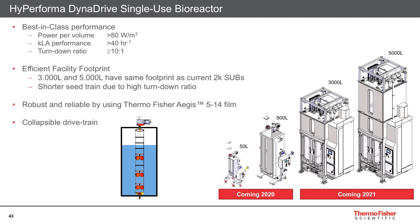The key for this new bioreactor is to obtain performance and be ready for the future. We deliver best-in-class performance with power per volume up to 80 W/m³, KLa performance up to 40 per hour, and a turndown ratio of at least 10 to 1. For efficient facility footprint, the DynaDrive 3000 L and 5000 L have the same footprint as our current 2000 L SUB. Due to the higher turndown ratio, shorter seed trains can be used. The bioprocess container for the DynaDrive will be available in our well-known Thermo Fisher Aegis 514 film, and the collapsible drive frame makes the bioprocess container compact for transport and easy to install.